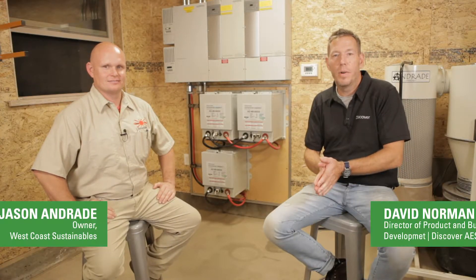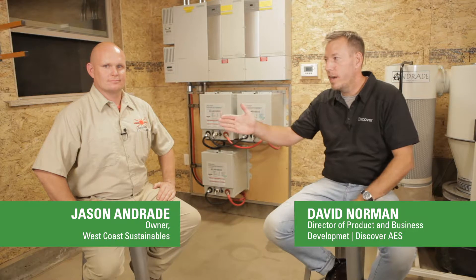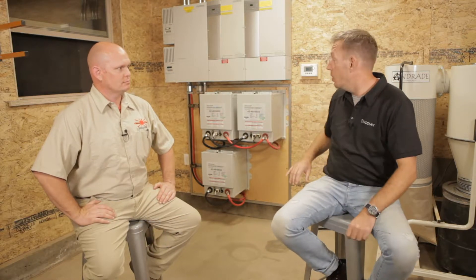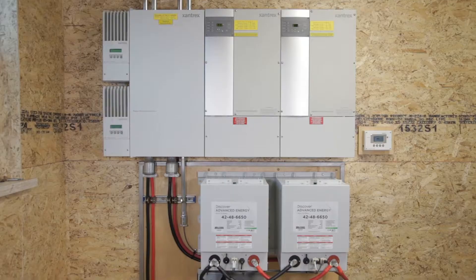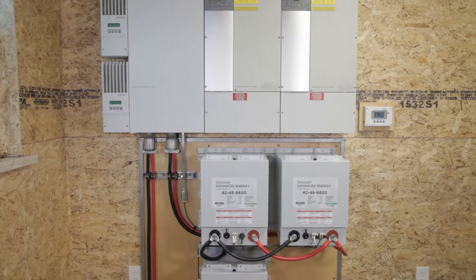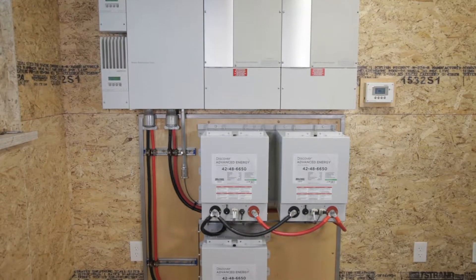David Norman, Discover Battery here. We're outside Redding, California with Jason Andrade, West Coast Sustainables. We just finished an epic install today doing this Xantrex XW system with the Discover Advanced Energy Batteries.